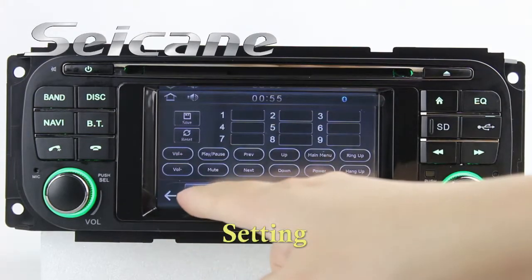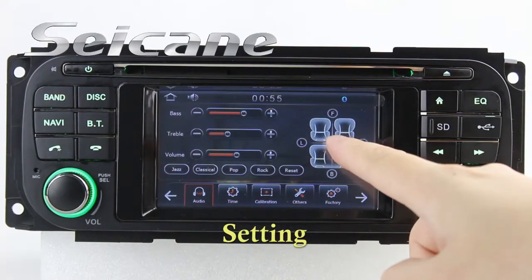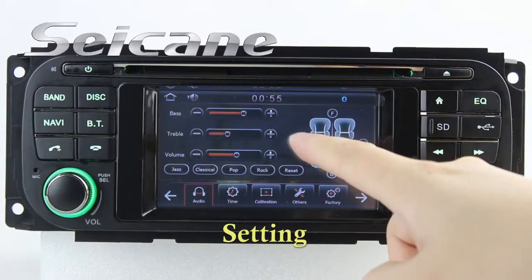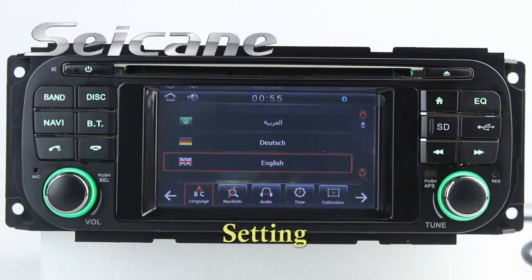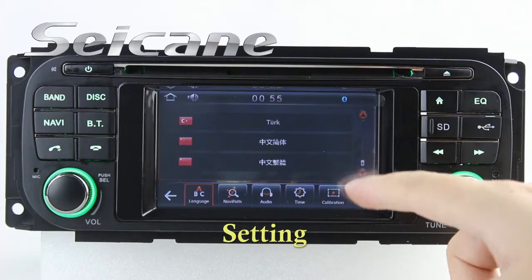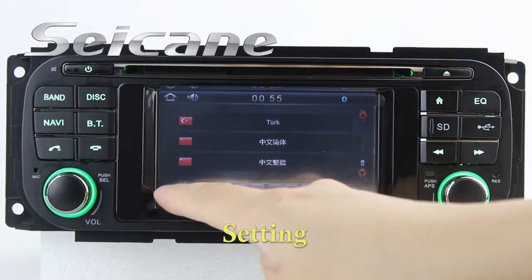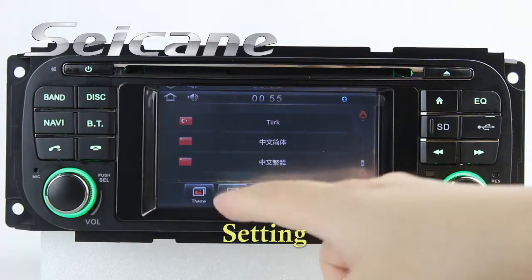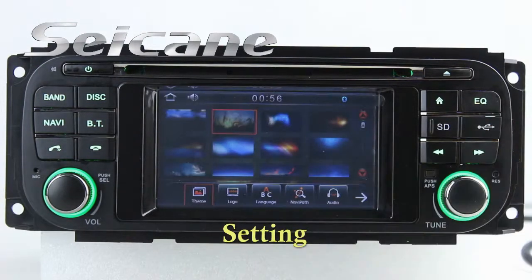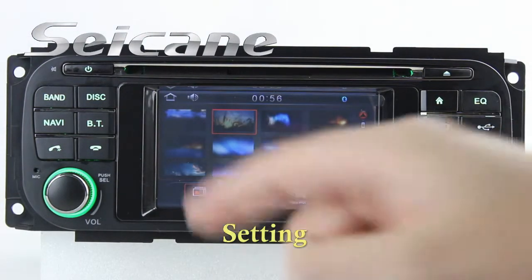Now we come to the settings interface. You can set audio, GPS system, languages, car logo, and so on. Thank you.